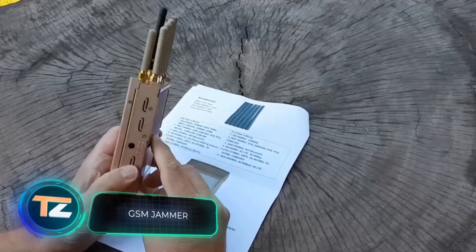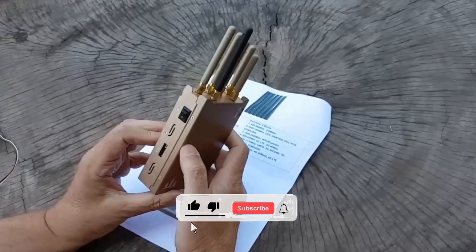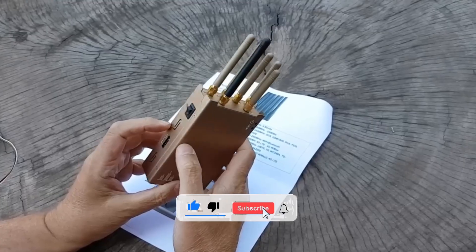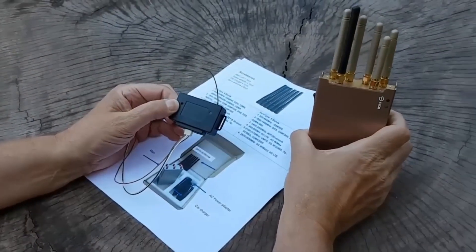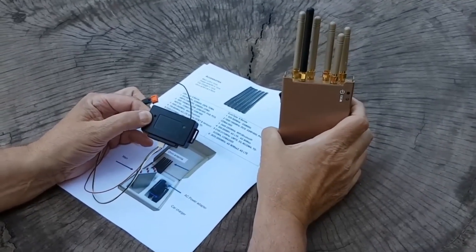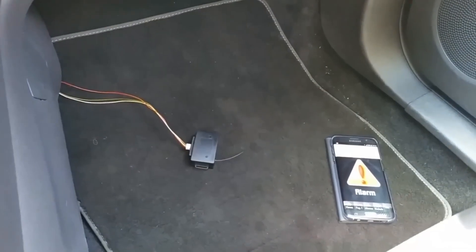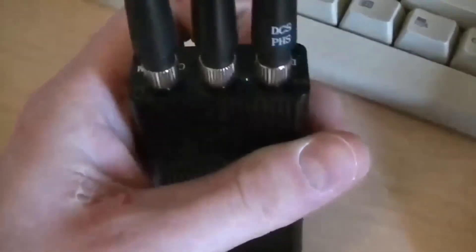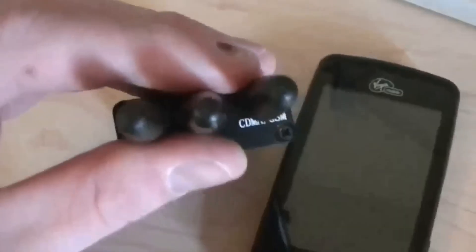Our compilation continues with a solution that could be used in a wide range of venues, from concert halls to classrooms. This device is known as a jammer, and it generates white noise — a signal that contains no information. Depending on the version, jammers can block GPS, GSM, 3G, and Wi-Fi signals. This device can also be built at home, and for those who aren't sure they can make it, there are production models for the civilian market, available on some Chinese websites for about $30.